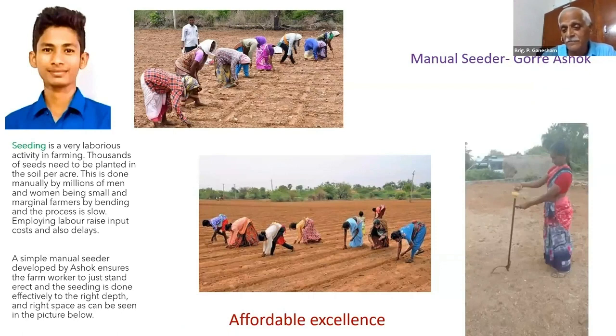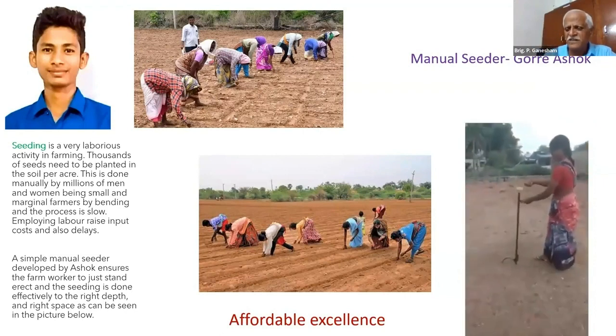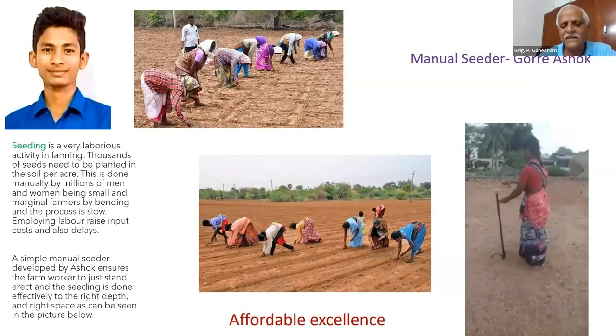Now this innovation here, made by Ashok — she just stands and puts a rod, puts a seed from the top and bends. That's all. One lady, one acre, one day.